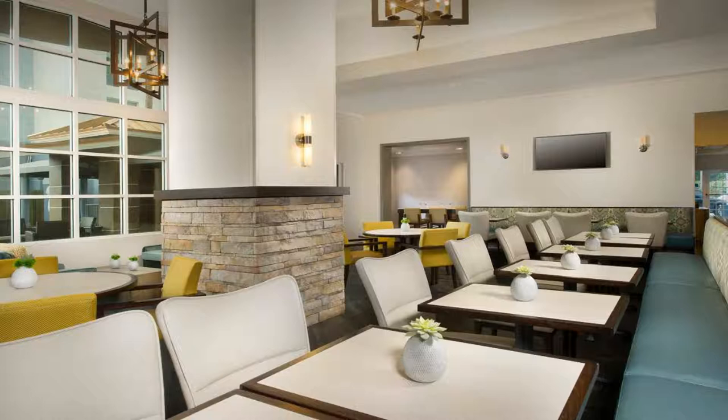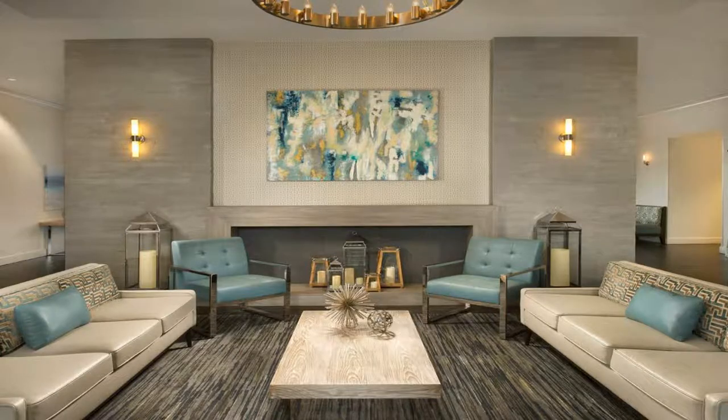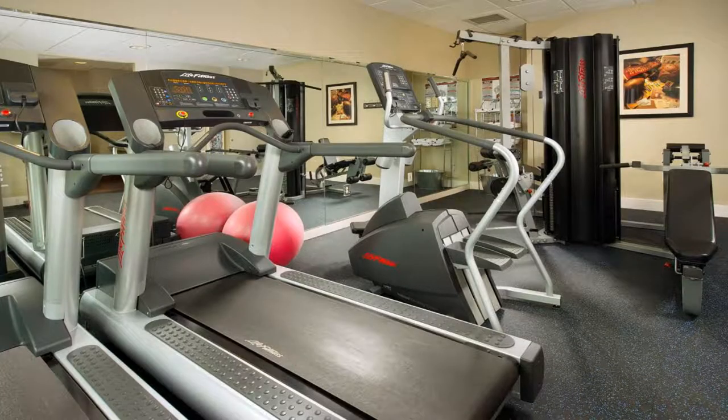The property is 8 miles from Miami International Airport. Use our link in the description to get a special discount on this hotel. Don't forget to like and subscribe to our channel.